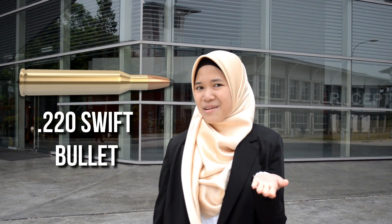Our next concept is the .220 Swift, a semi-rimmed rifle bullet developed by Winchester and first introduced in 1935. The .220 Swift was the first factory-loaded rifle bullet that could reach up to 4,000 feet per second and remains the fastest commercial cartridge in the world. We integrate this concept onto our nose design to offer minimum aerodynamic drag on our car.